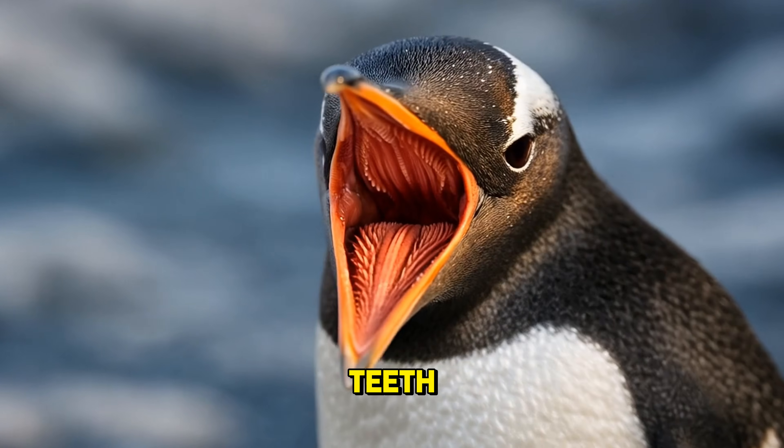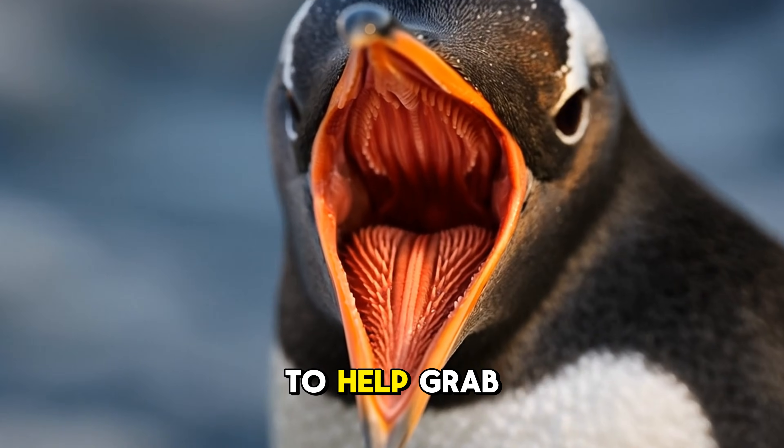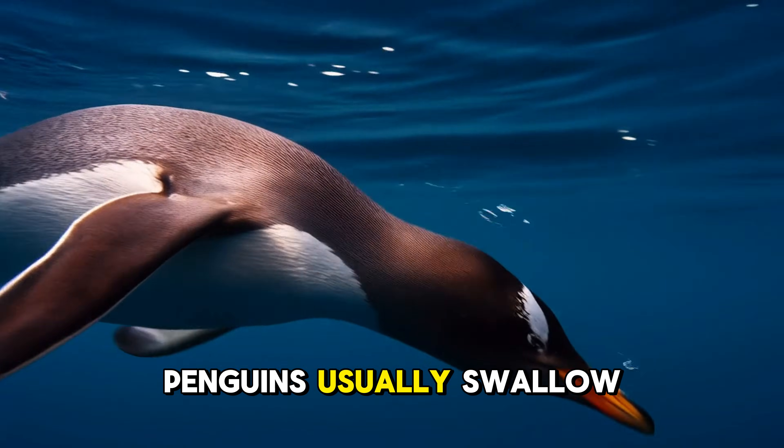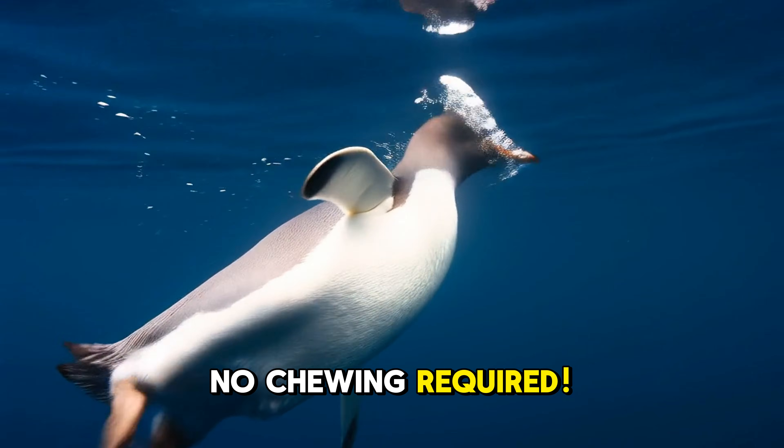They don't have teeth, but they do have barbed tongues to help grab slippery fish, squid, and krill. Penguins usually swallow their food whole — no chewing required.